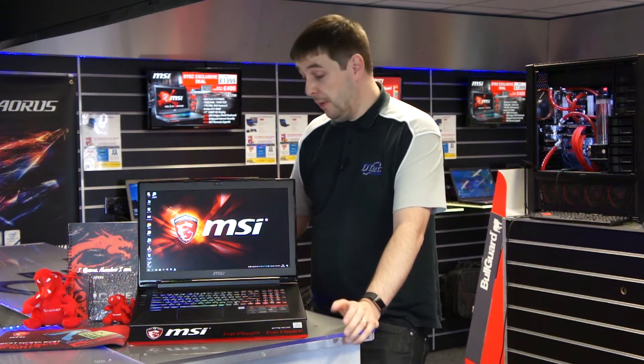Hi guys, it's Steve from D-Tech. I just wanted to show you this awesome gaming laptop that we've got in stock at both of our stores. It's the GT72S Dominator Pro from MSI.